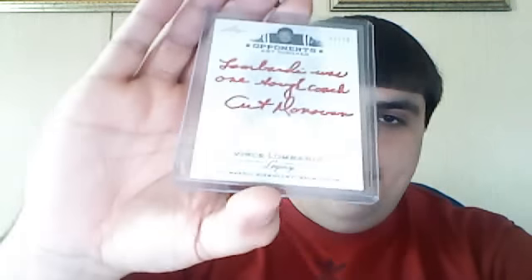It says 'Lombardi was one tough coach,' Art Donovan. Lombardi was one tough coach, autographed by Art Donovan.